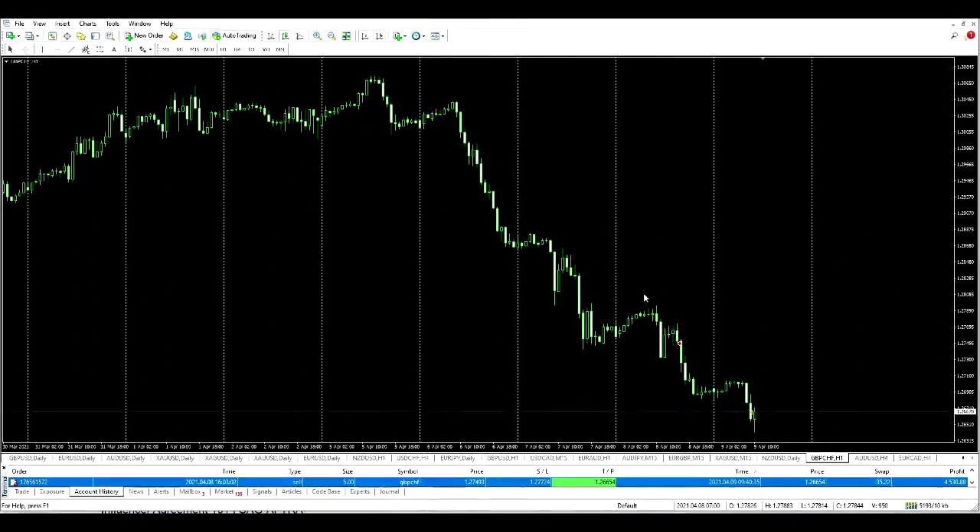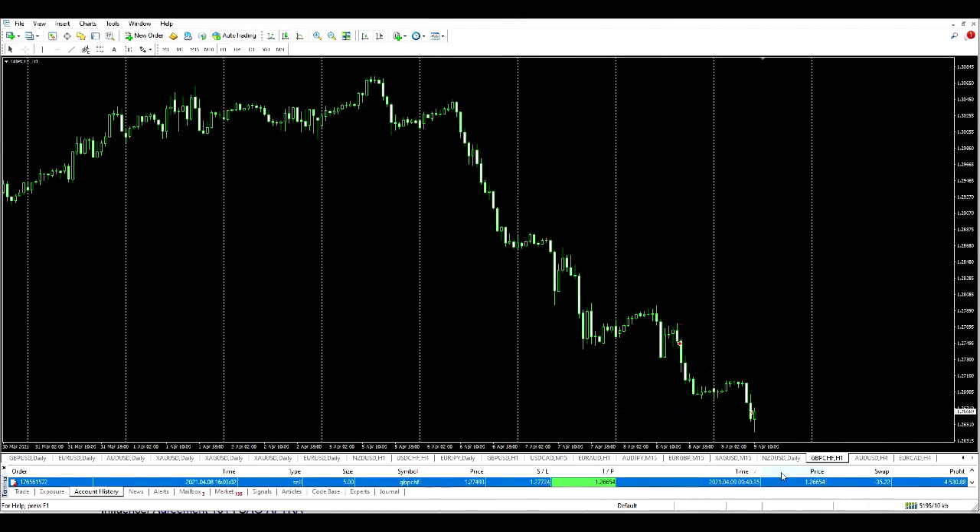Hey guys, I'm back. As we can see, the trade was very successful — it was never in any danger. You can see we entered here, stop loss was up here, take profit target was here, and it hit just a short while ago — a matter of a few hours, less than a day. Four thousand, five hundred and thirty dollars profit. Excellent trade, great platform — thanks for watching.